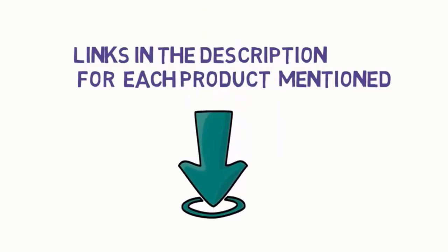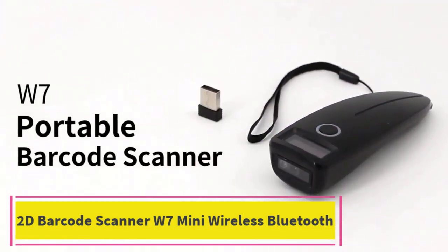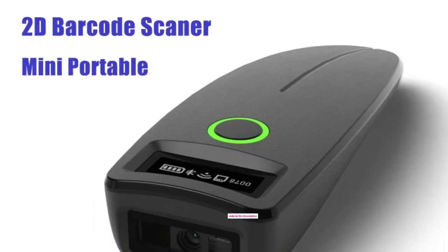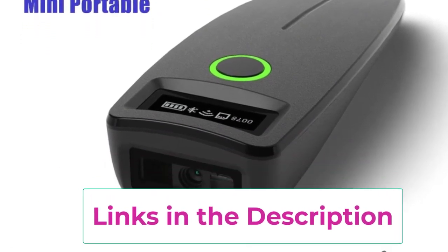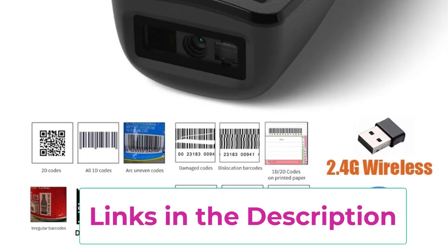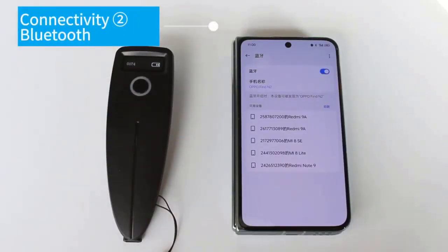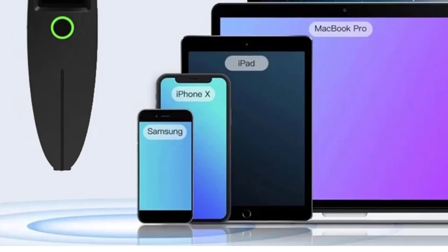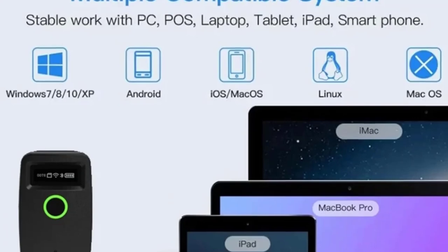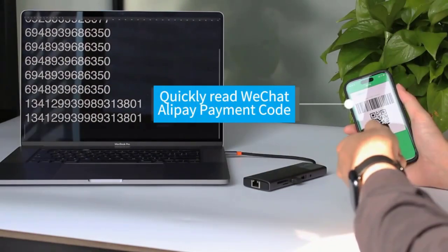Starting at top one: the 2D Barcode Scanner W7 Mini Wireless Bluetooth. This handheld portable reader is a versatile and efficient tool for scanning a variety of barcodes including 1D, 2D, QR codes, Data Matrix, and PDF 417 formats. Its compact and lightweight design makes it easy to carry, making it an ideal solution for retail, inventory management, and logistics.